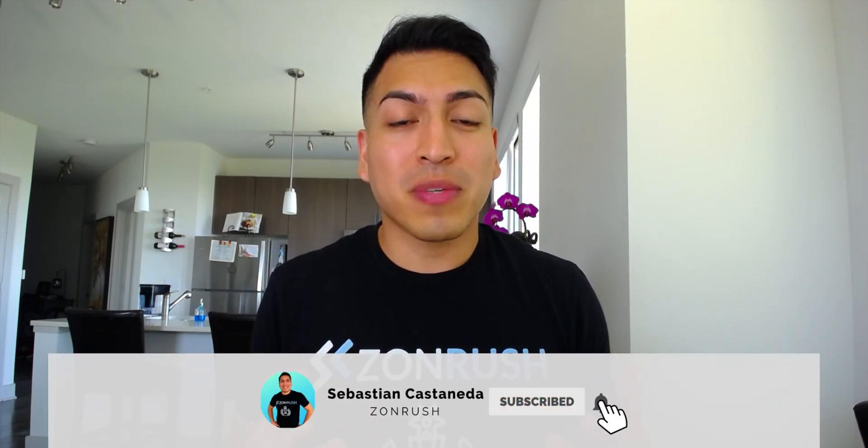But before we get started, make sure you subscribe to this channel and if you're on YouTube, click the alert notification. That way, as I give more tips like this, you'll get notified.